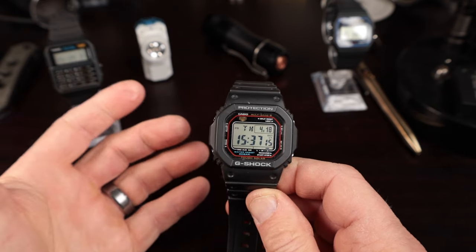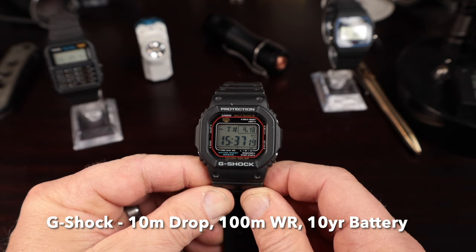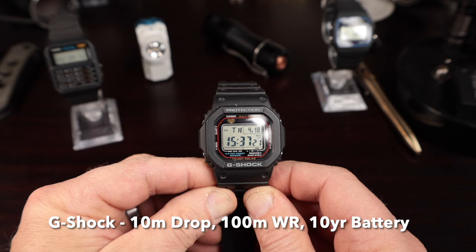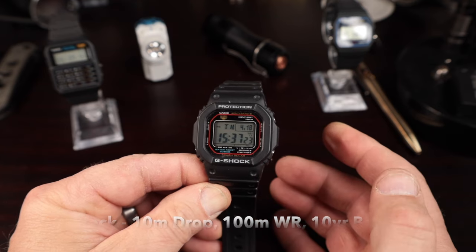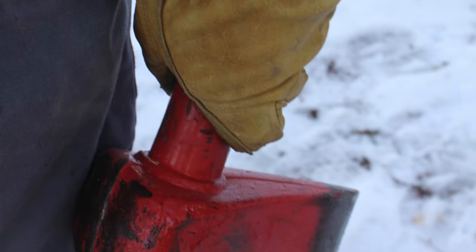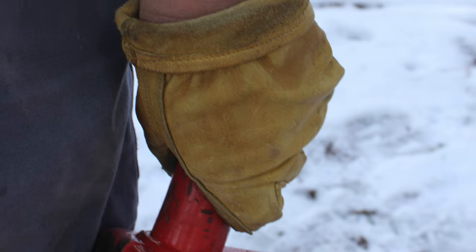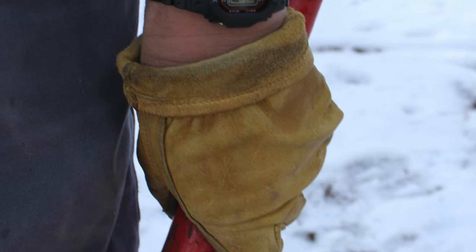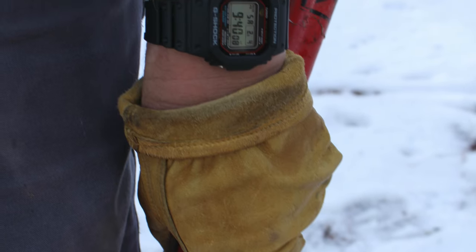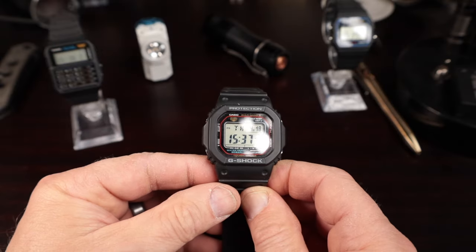So first of all, what is a G-Shock? A G-Shock is a watch that can withstand a 10-meter drop, has 100 meters of water resistance, and has at least a 10-year battery. Those three things really qualify this watch to go anywhere and do anything — whether it's the EDC world, the watch world, or just practical everyday use.